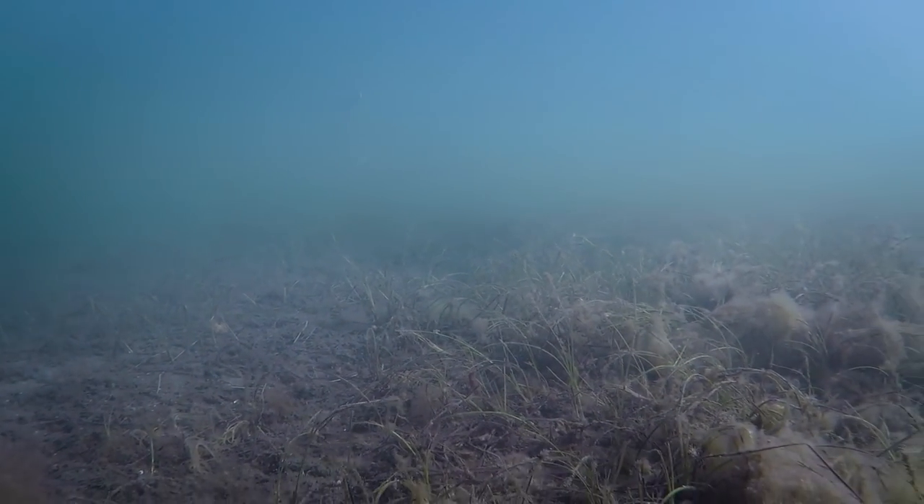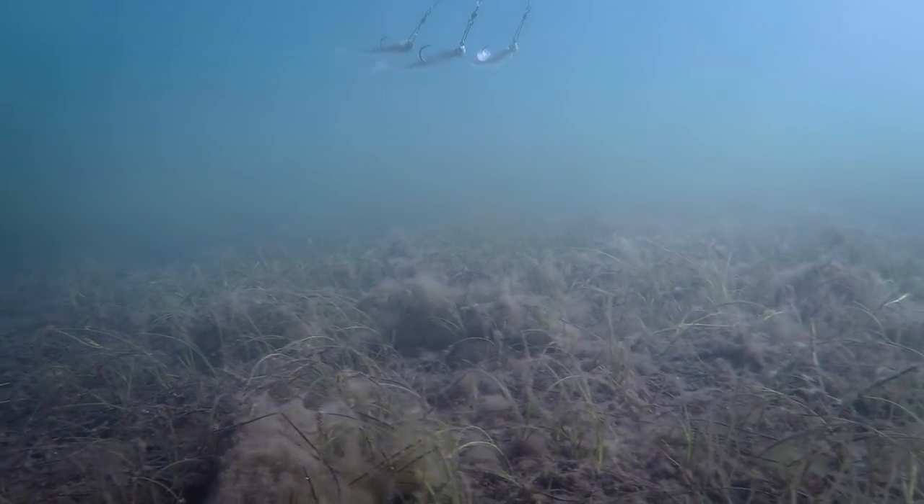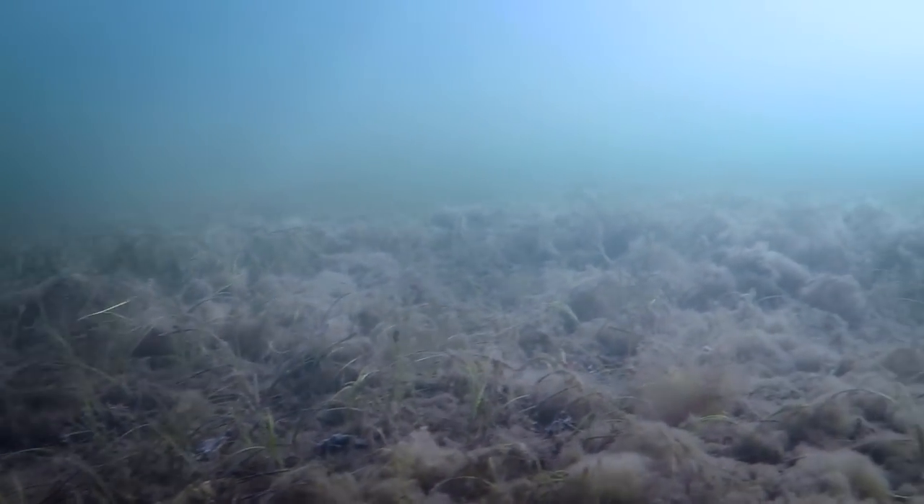Are we hitting docks, or do we stick to the eelgrass? We'll see what's happening. The eelgrass was on fire last time. We were throwing A-rigs, crankbaits, spinnerbaits — whatever we threw at them, it was crazy. Light line, good times.